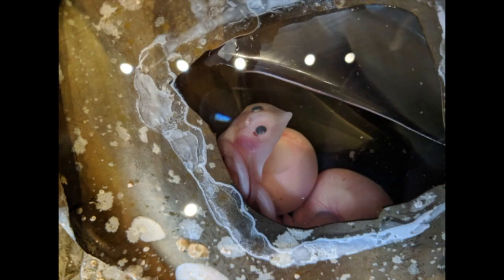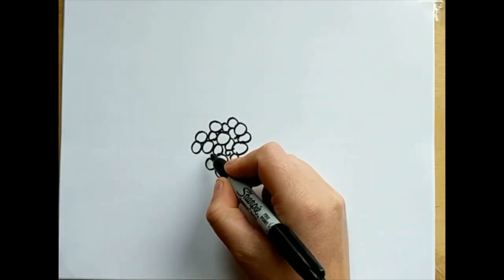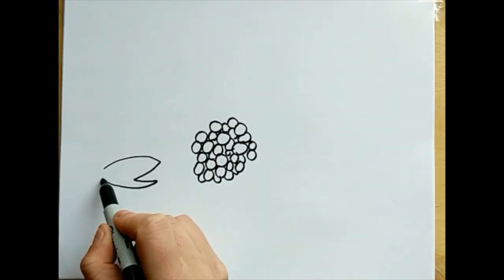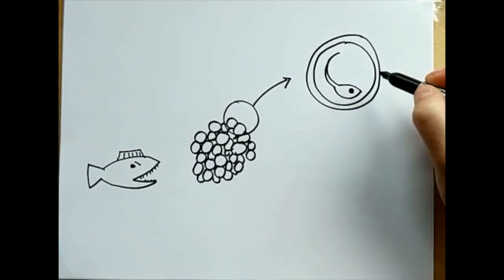The casing is the only thing between the baby fish and predators, since the mothers don't stick around to protect or raise them. By contrast, most other fish eggs have a thin membrane surrounding them. This means they're less protected, but it also means that gas exchange is much easier.